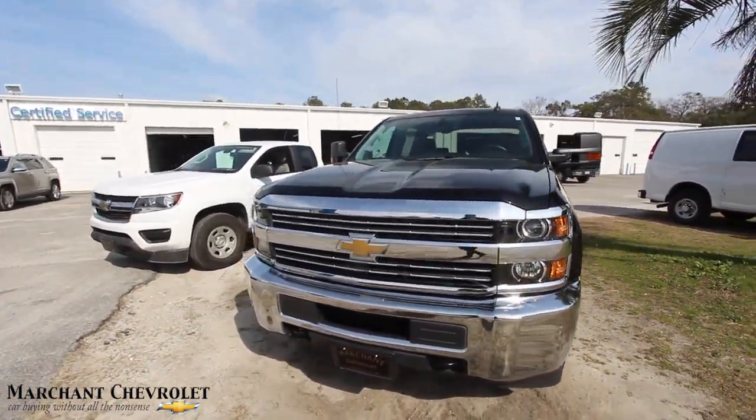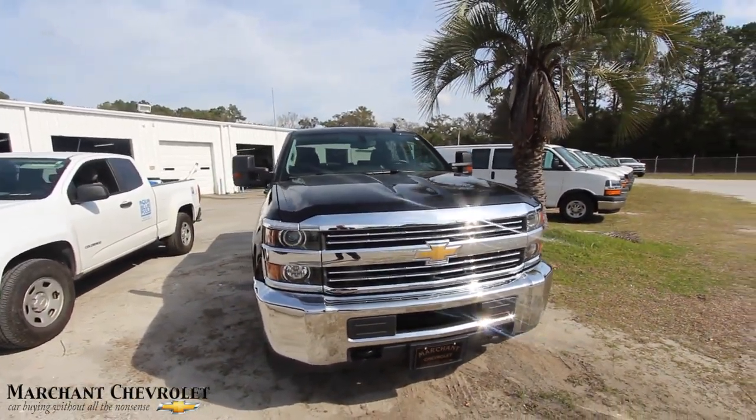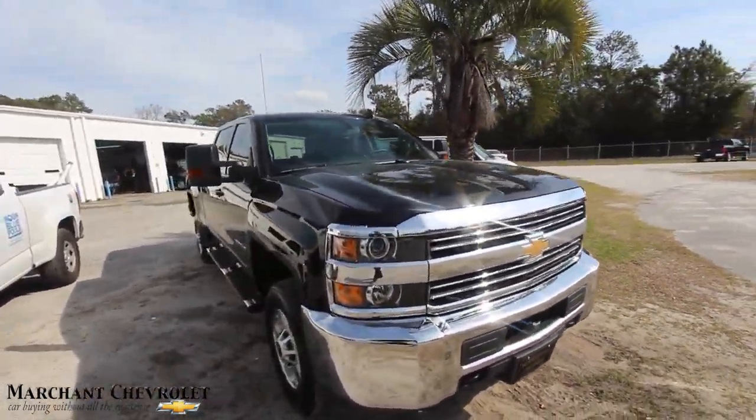We'll take a look at the options, specs, mileage, and price they have on it. And most importantly, look at the condition of the truck. If we see any major dents, dings, or scratches, you can bet your britches I'll point them out to you. So let's go ahead and get started right here in the front.